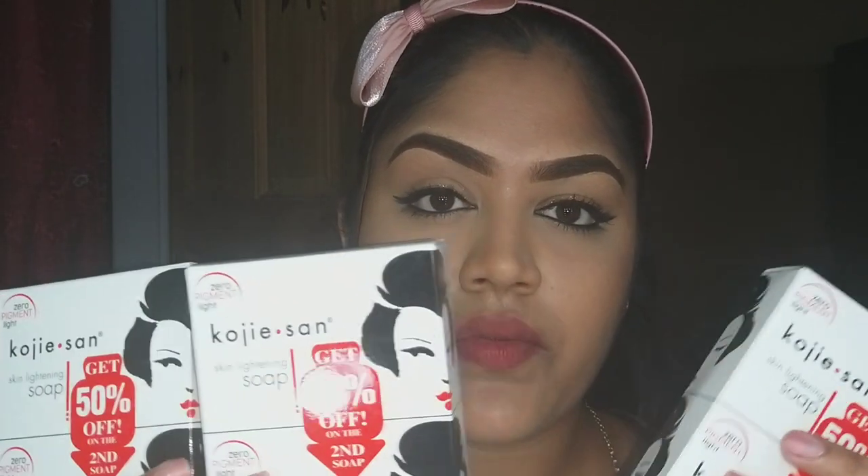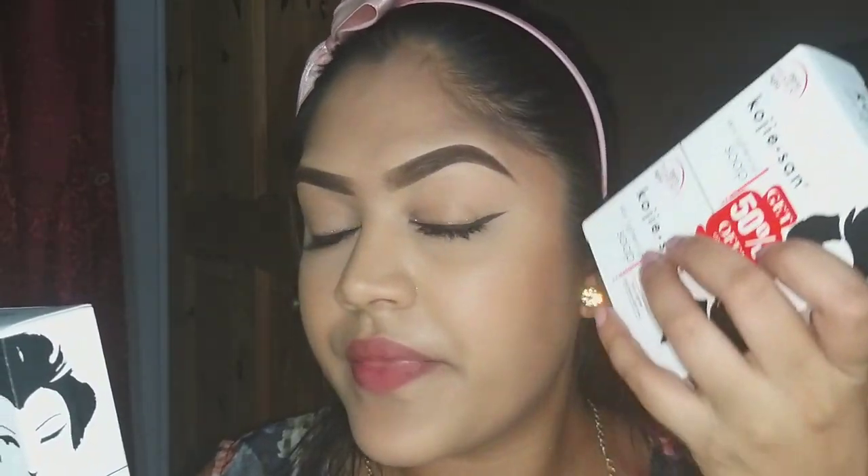So guys, this is what I got in this PR package — I got six of these soaps, which I want to test to see how well they work on different persons. I think I'll give my sister one; she has a lot of dark marks on her face. I'll give her one to try, I want to try one because I have some white marks I want to clear up, and my mom as well. This soap is called Koli Sun skin lightening soap.